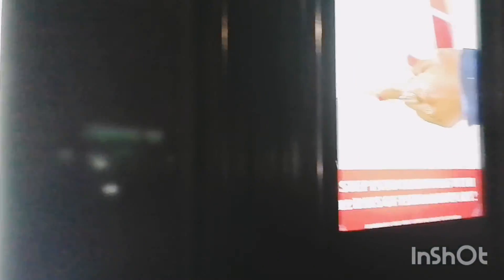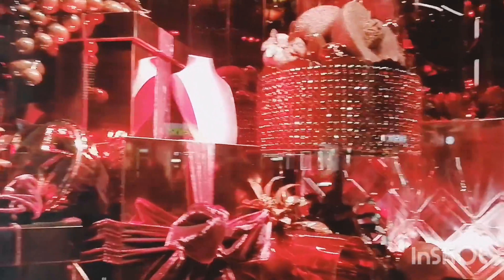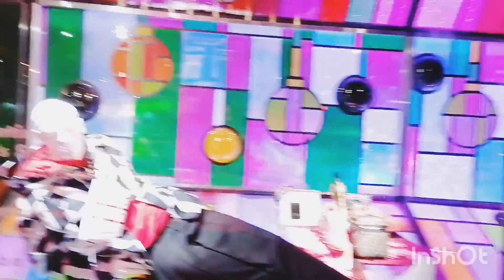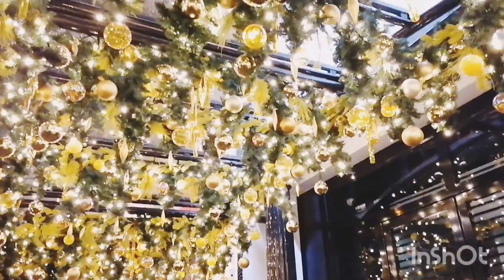A lot of my friends work here. I love these trousers. I didn't know that they already have the Christmas decor up.